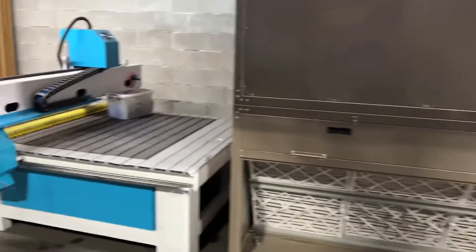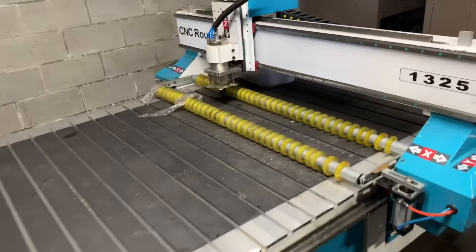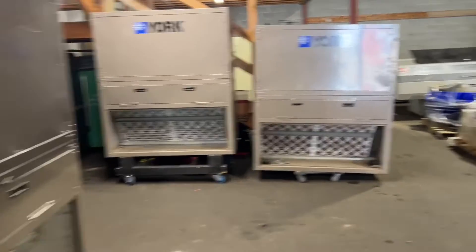Over here we've got a CNC router — it's a 1325 CNC router. We also have lots of air conditioning units and condenser units.